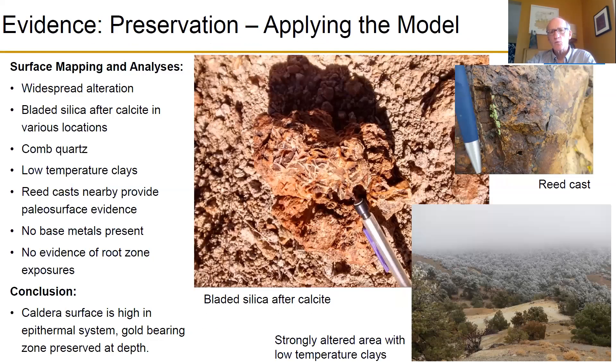We also want to make sure the gold would be preserved at depth and not eroded away, so we look for a number of features identified on this property. Again the bladed silica after calcite is present. This rock shows a reed cast — an indentation where a reed formerly existed when it was at the surface — telling us we're high in the system and gold would be below us in place. The very light-colored areas are blades; we took samples and analyzed them for deposition temperature, which came back as low-temperature blades. So we're high in the system and need to go deeper to find the hotter part where gold and silver come out at the boiling zone.